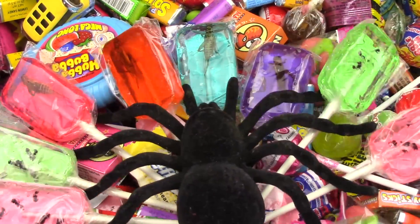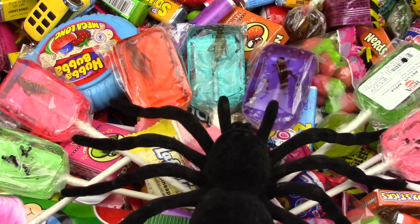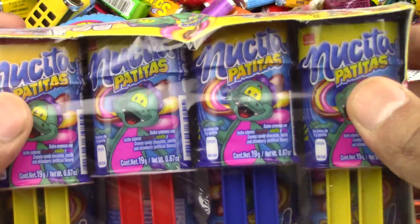Mmm! Some yummy candies! The itty bitty spider is crawling on the candy! Ok, Petitos!